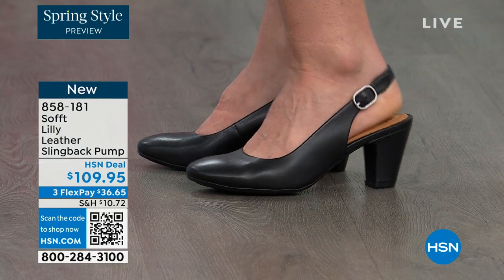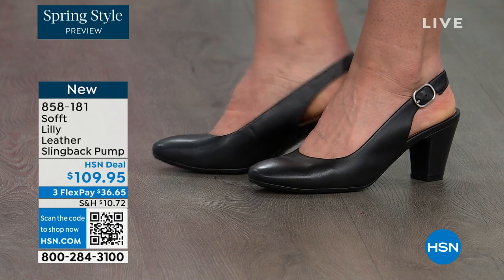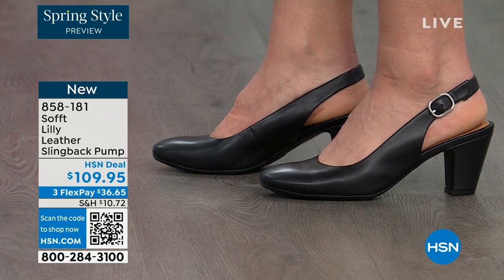We're looking right here at the Lily leather slingback pumps. I'm also wearing these. You can see Dagmara has them on in black, and I'm wearing them in the pewter color. There's also a really beautiful caramel as well.